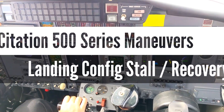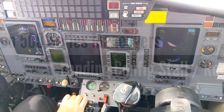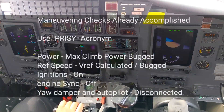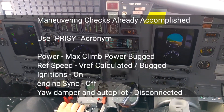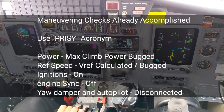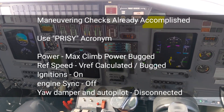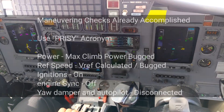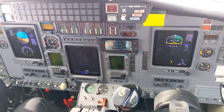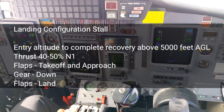Alright, the last thing we'll do is an approach to landing stall. If you could configure us in the landing configuration and then set power to about 45% N1, we'll maintain flight level 220 in the landing configuration until we get the first indication of a stall and then recover from there.